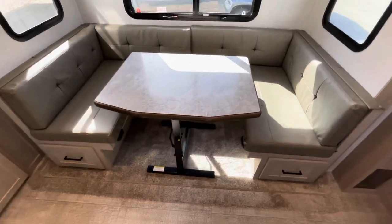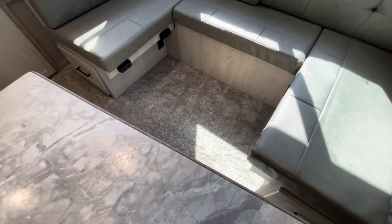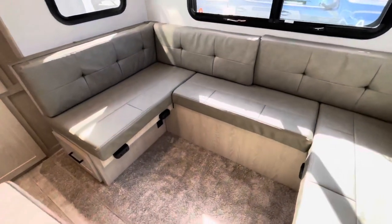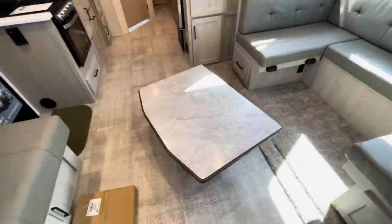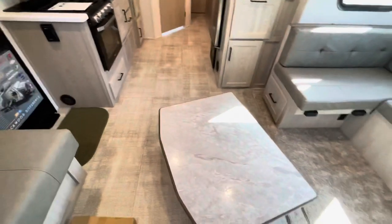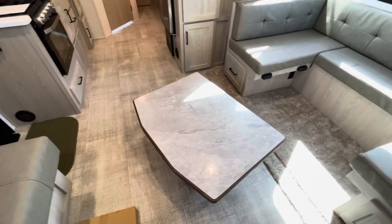Table in the up position, ready to eat. You can remove it — there's no pedestal, nothing in the way down there, so if you want to use this just as a sitting area you can. To set the table, there's a little latch right here on the front and it drops down into a coffee table. Or use it as your bed, or take it outside for an outside table.